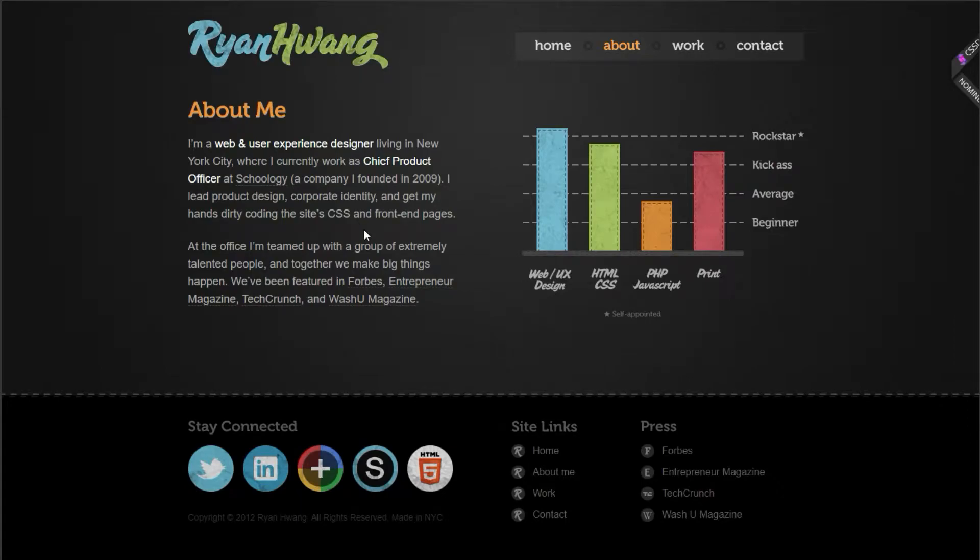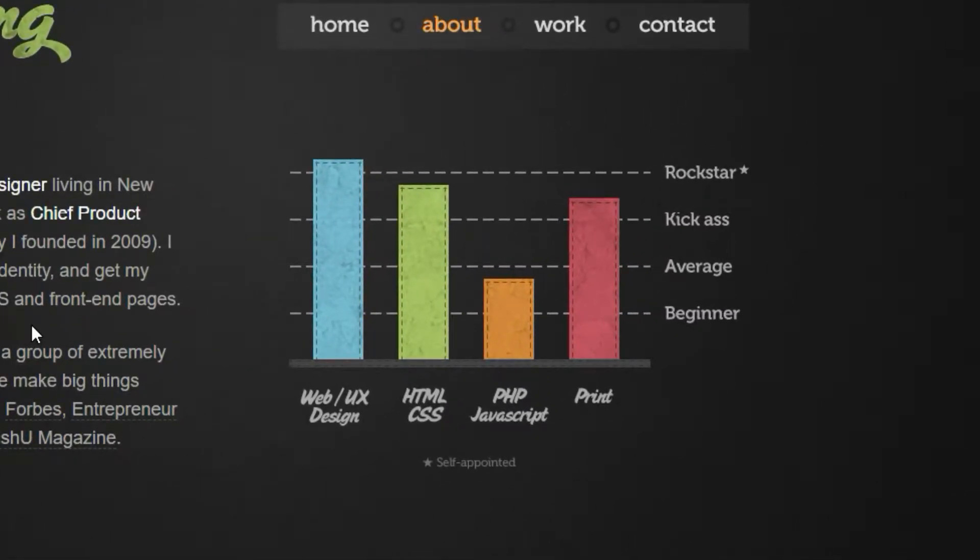And most importantly, these numbers very easily highlight what you're bad at. Don't you see how easy it is to see that I suck at PHP? Just list the skills and technologies that you are at least somewhat confident in, and order them by the confidence you have in them.